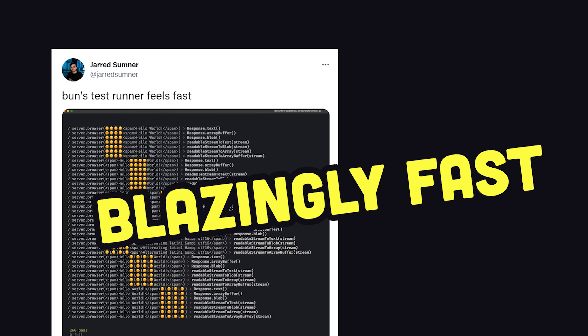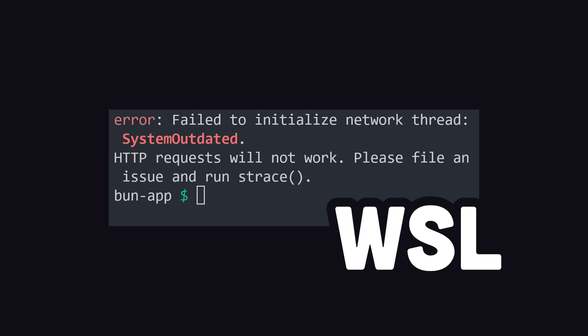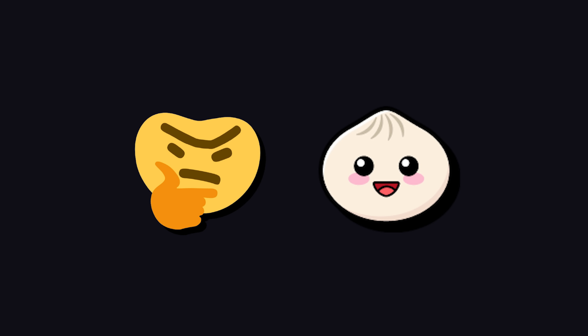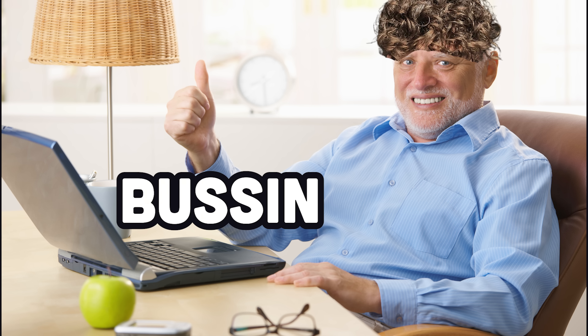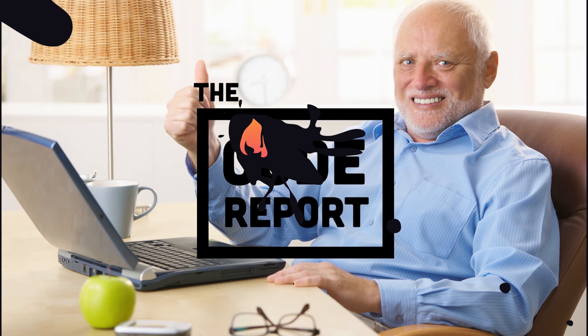Sounds awesome, but keep in mind this project is in its infancy. There will be bugs. If you're on Windows, you'll have to use WSL, and even that gave me some issues. But overall, my final analysis on Bun is that this thing is bussin'. No cap, for real. This has been The Code Report — thanks for watching, and I will see you in the next one.